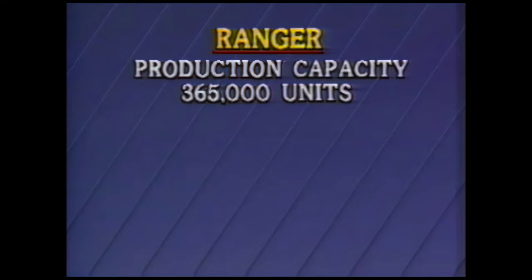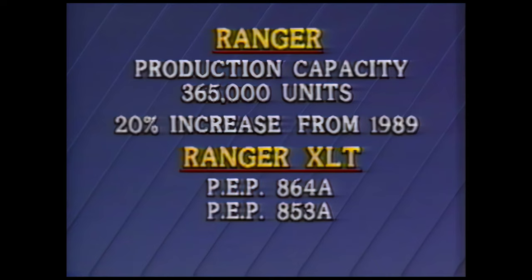Ranger is one of the top ten best-selling nameplates among all car and truck nameplates sold in the U.S. For 1990, production capacity will be increased to about 365,000 vehicles — that's over 20% more than in 1989. And as in 1989, Ranger XLT with preferred equipment packages 864A and 853A will be the focus vehicles, accounting for about 65% of total production and sales.